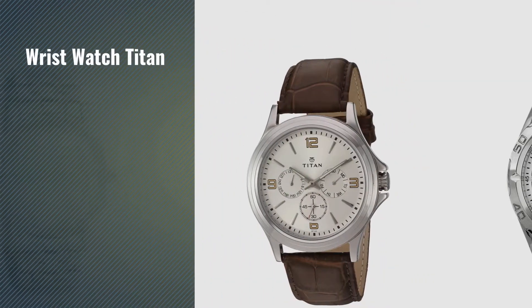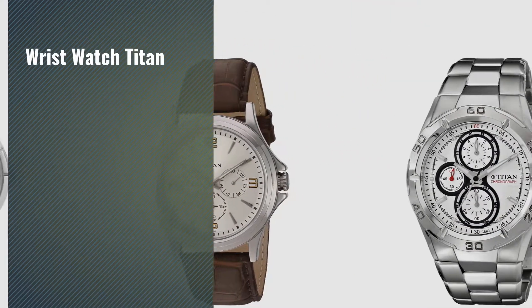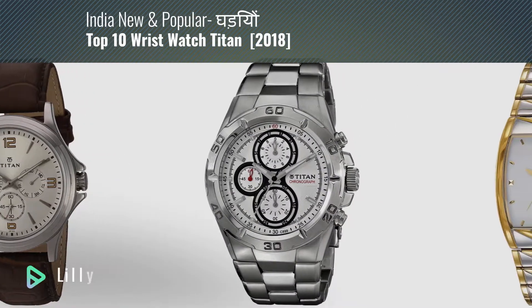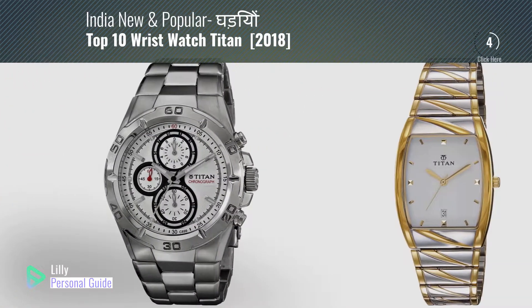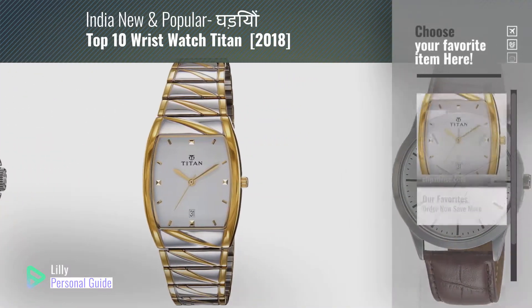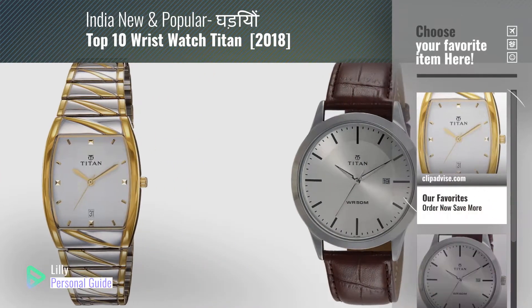If you're looking for wristwatch Titan, this video is for you. My name is Lily, your personal guide. Welcome to our channel. At any time you can click the circle in the corner and get more info and real-time deals on your favorite products.